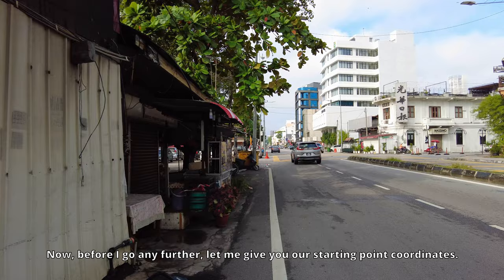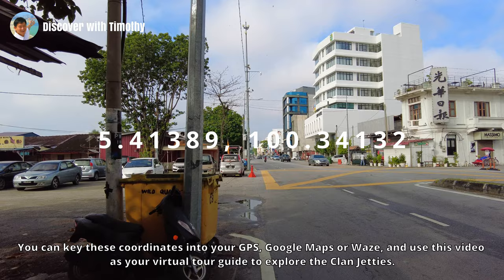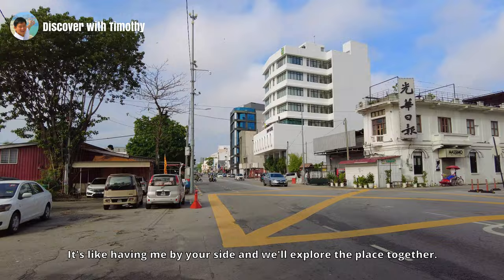Before I go any further, let me give you our starting point coordinates. You can key these coordinates into your GPS, Google Maps or Waze, and use this video as your virtual tour guide to explore the Clan Jetties. It's like having me by your side as we explore the place together.